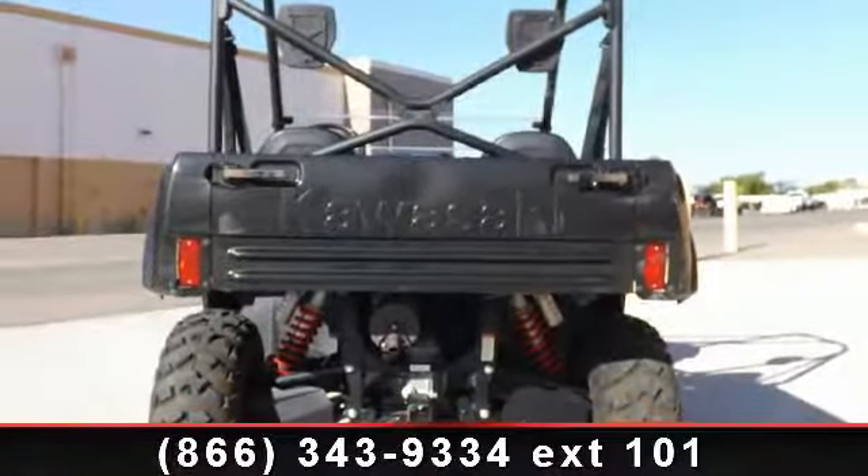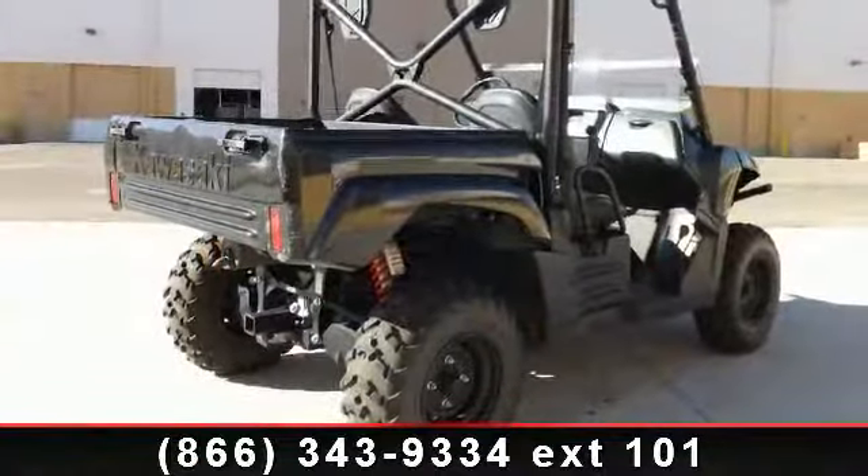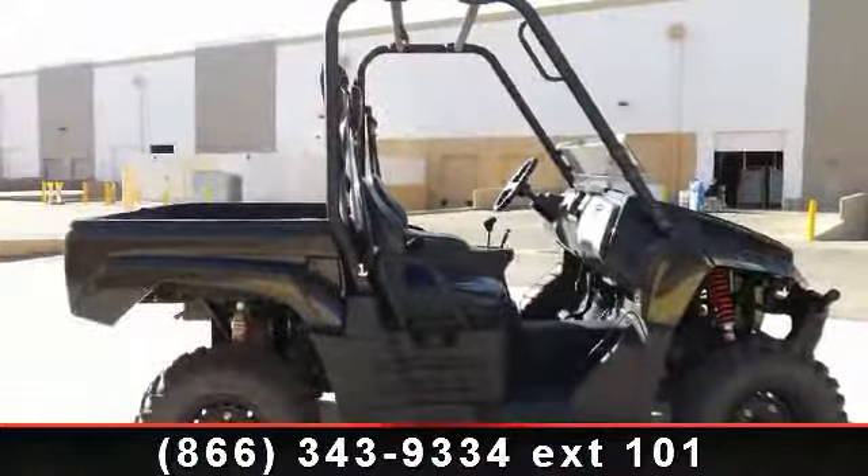Low mileage is an important factor in your purchase and this vehicle delivers a low odometer reading. A test ride is waiting for you. Call now to schedule an appointment to our dealership.